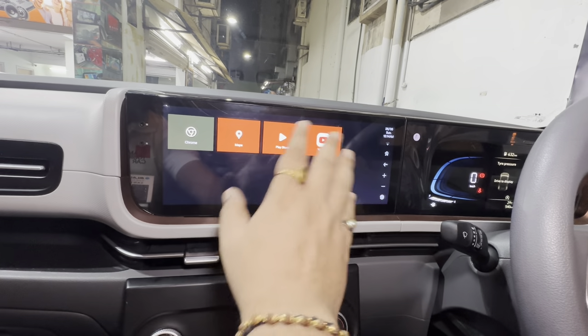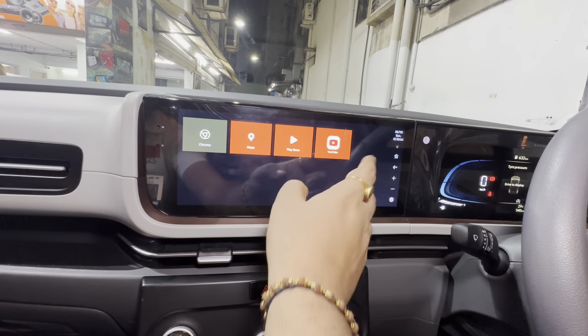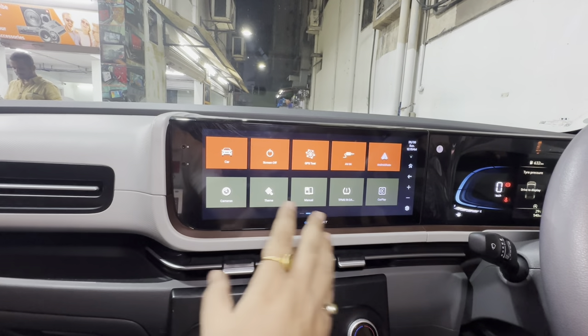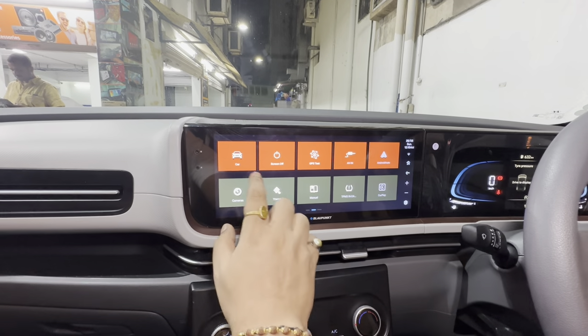You have many other application options like YouTube, and you can go to the Play Store and download various applications. You can also add a 360-degree camera to this.